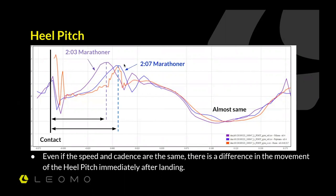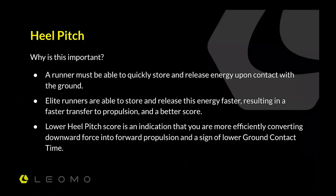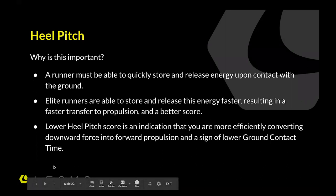So why is heel pitch important? A runner must be able to quickly store and release energy upon contact with the ground. Elite runners store and release energy faster, resulting in faster transfer to propulsion and a better heel pitch score. A lower heel pitch score indicates you are more efficiently converting that energy. A higher score means you're spending more time on the ground, losing more energy in the braking moment, and not getting off the ground quickly enough. Even the recreational three-hour, 3:30, or four-hour marathoner can improve that and benefit.